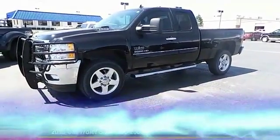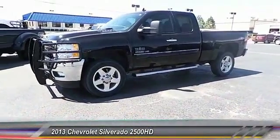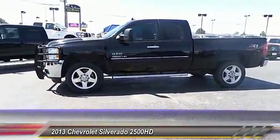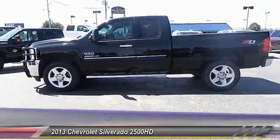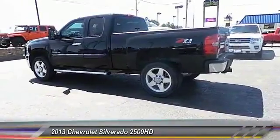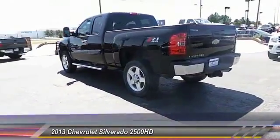The 2013 Chevy Silverado 2500 HD. This pickup truck pulls unlike any other, and it's priced below $30,000. This vehicle has less than 35,000 miles.